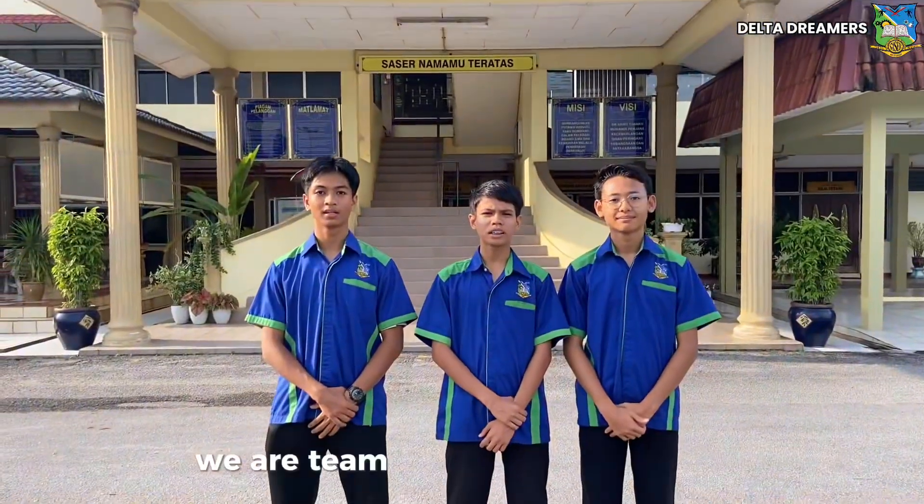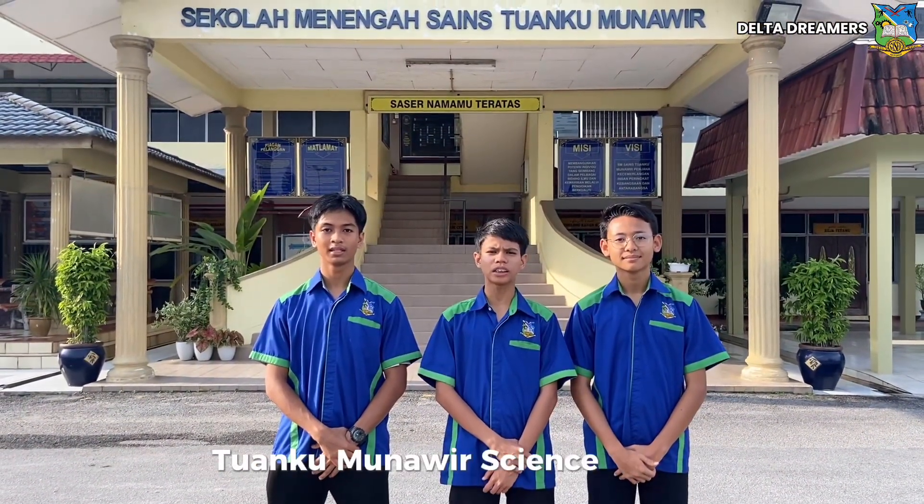Hi, my name is Mohamad Hamzah. Hi, my name is Syakir Aiman. Hi, I'm Zafir Putra. We are team Delta Dreamers from Duan Kumnaway Science School.